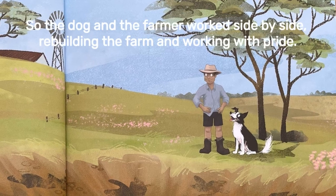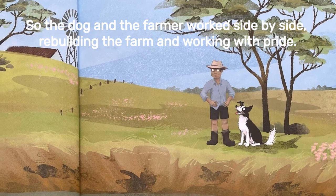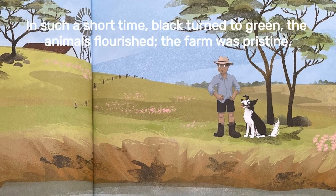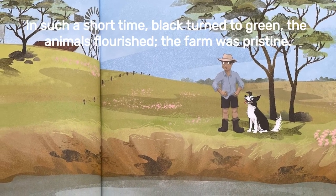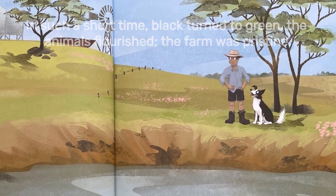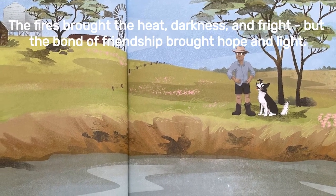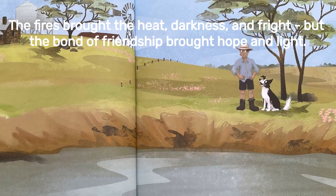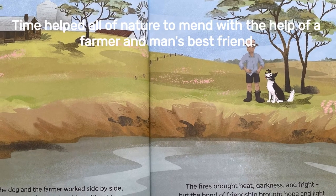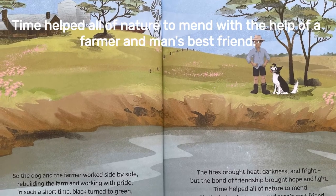So the dog and the farmer worked side by side, rebuilding the farm and working with pride. In such a short time, black turned to green. The animals flourished, the farm was pristine. The fires brought heat, darkness and fright, but the bond of friendship brought hope and light. Time helped all of nature to mend, with the help of a farmer and man's best friend.